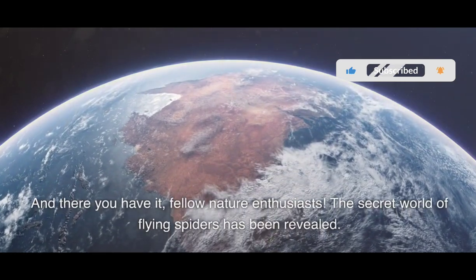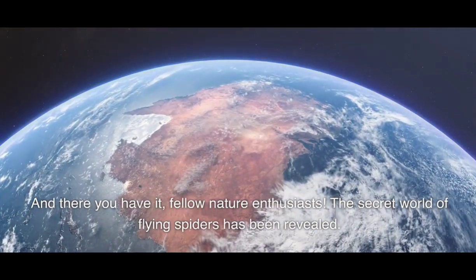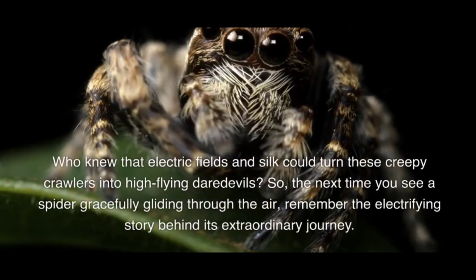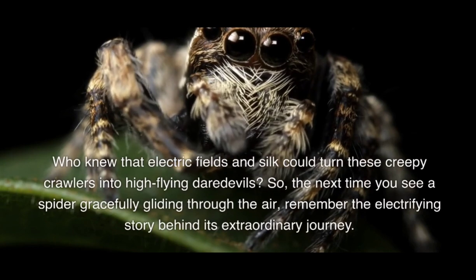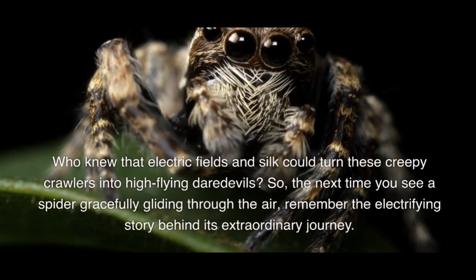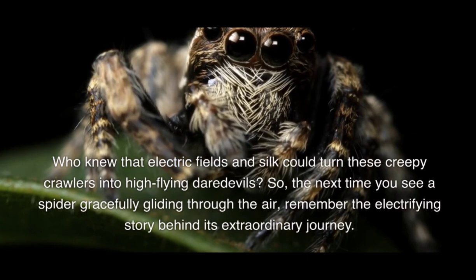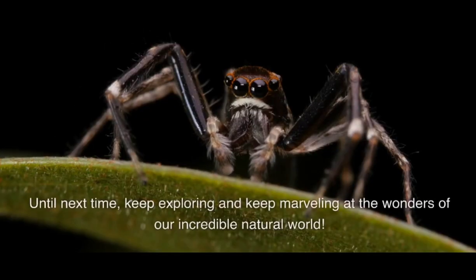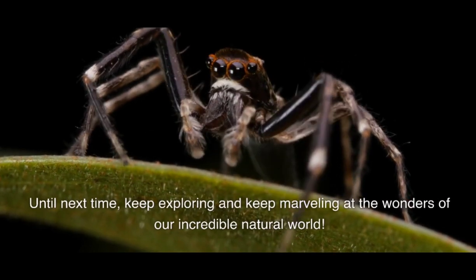And there you have it, fellow nature enthusiasts — the secret world of flying spiders has been revealed. Who knew that electric fields and silk could turn these creepy crawlers into high-flying daredevils? So the next time you see a spider gracefully gliding through the air, remember the electrifying story behind its extraordinary journey. Until next time, keep exploring and keep marveling at the wonders of our incredible natural world.